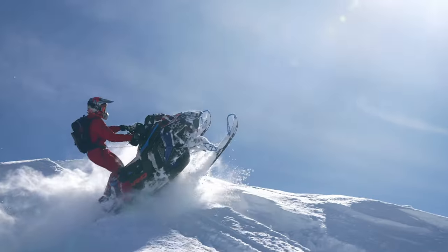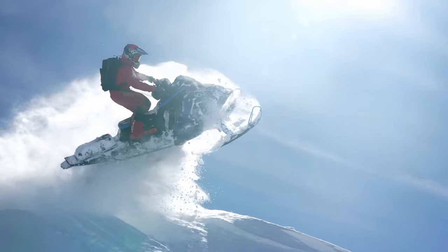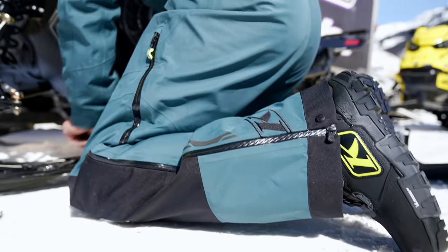As sled capabilities continue to expand, the needs of the mountain rider have become more aggressive. The Adrenaline GTX boot has evolved over the years to meet these needs, maintaining the ultimate performance available to riders.